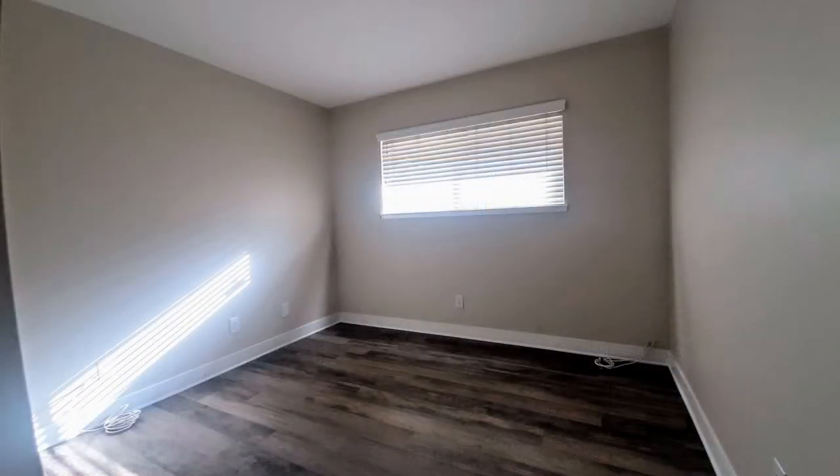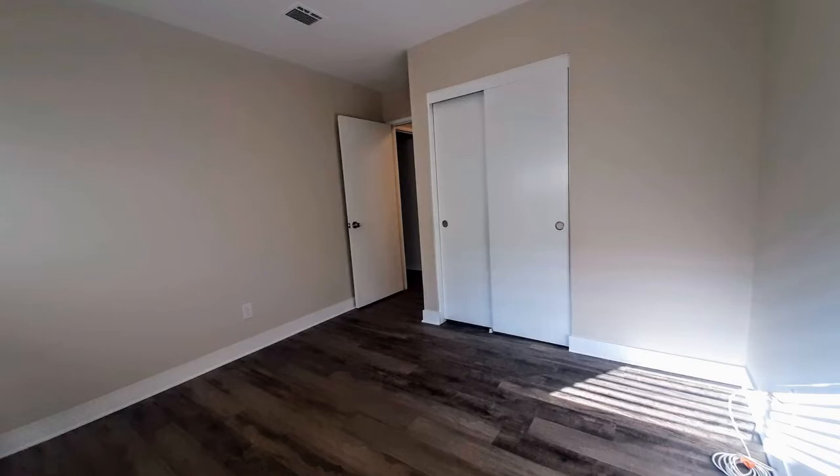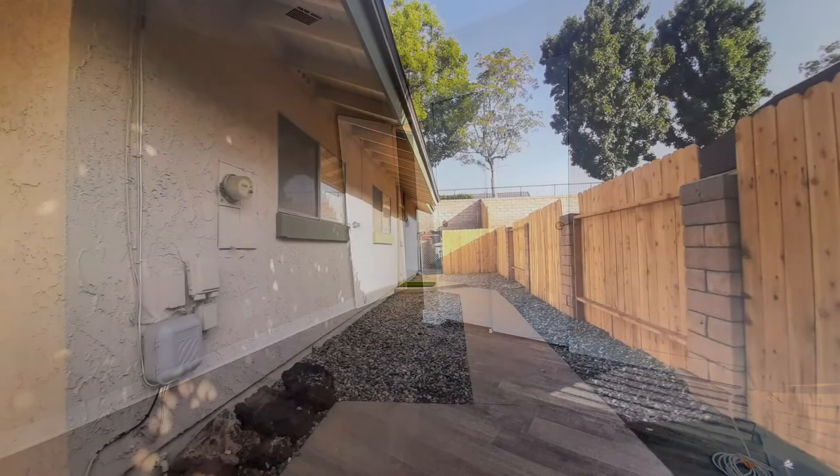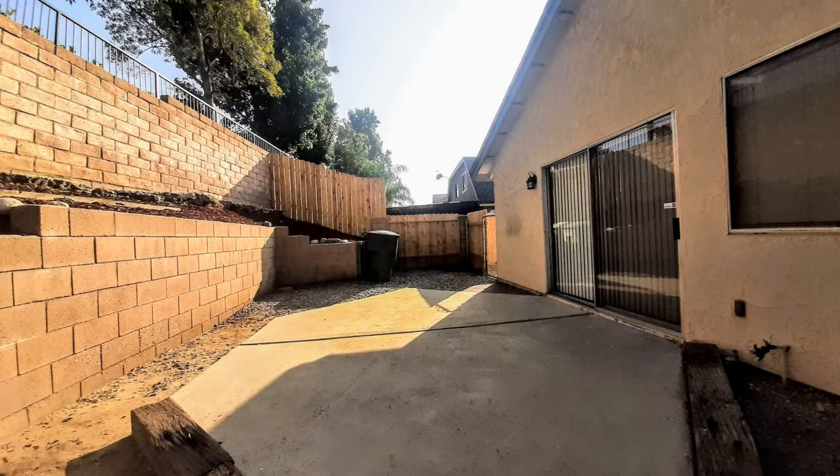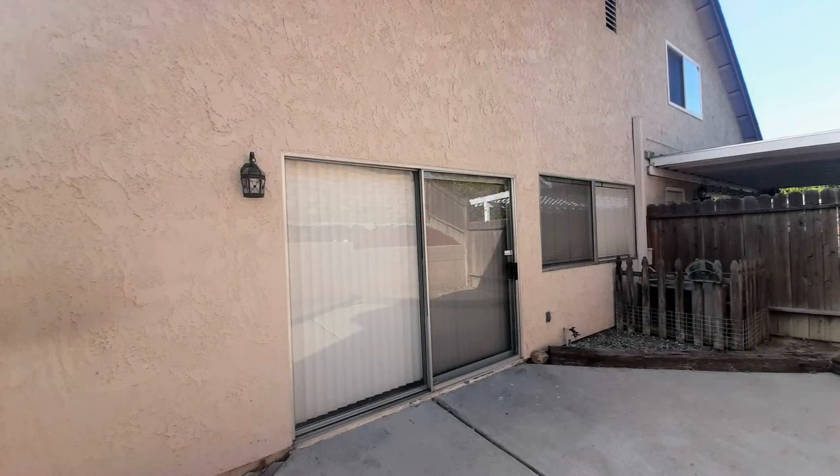This is truly a must-see! If you are interested in this Chino, California rental property or want to know what other rentals are available in the area, contact us today. We are ready to help you find your next home. Give us a call now and book a showing. Our number and website is in the description below.